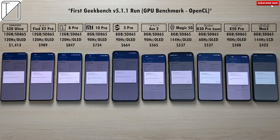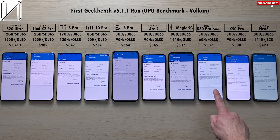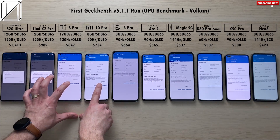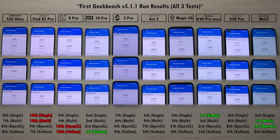The next test is a GPU benchmark with the OpenCL API. After that we've switched over to Vulkan API to do a compute GPU graphics benchmark, to see what happens and what is different between OpenCL and Vulkan.